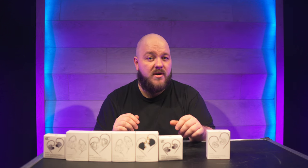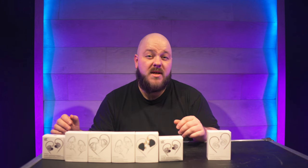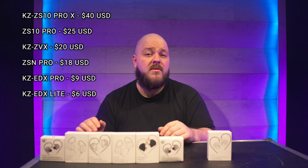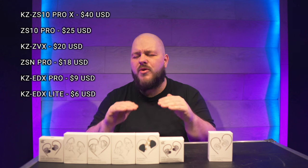One of the game changers that came to the market a couple of years ago is the brand KZ. These were so affordable that I was getting suspicious about the quality you would get for the price you would pay. Some of the models we have here are really affordable, and I want to see how much you get until the curve ends up at a little under $40.